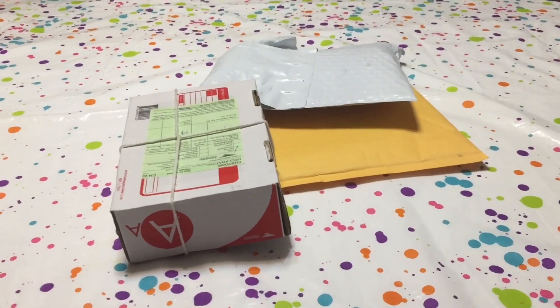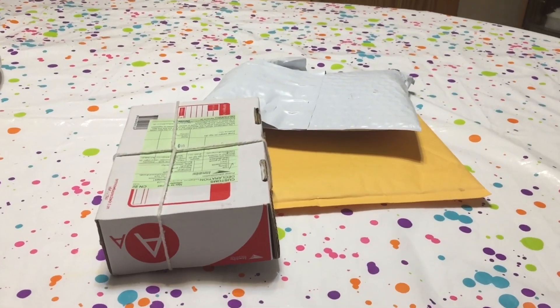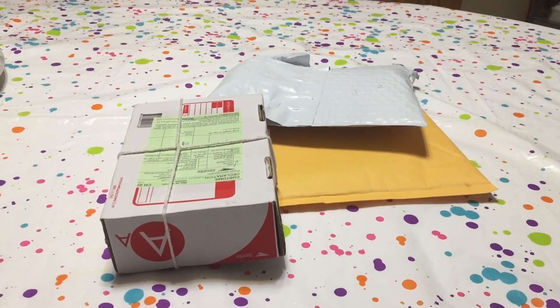Today is Saturday March the 2nd 2019. I got a few packages in the mail today so we're gonna go ahead and see what came.